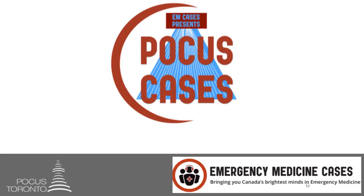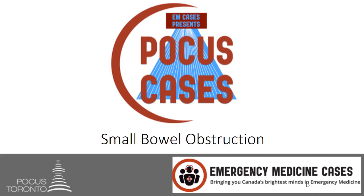Hi everybody and welcome back to POCUS Cases. In this month's screencast we are going to talk about one of the best indications and probably one of the most underutilized indications of POCUS, and that is to look for small bowel obstructions. This is definitely in my top 10 list of most useful POCUS skills for an ER physician to have.